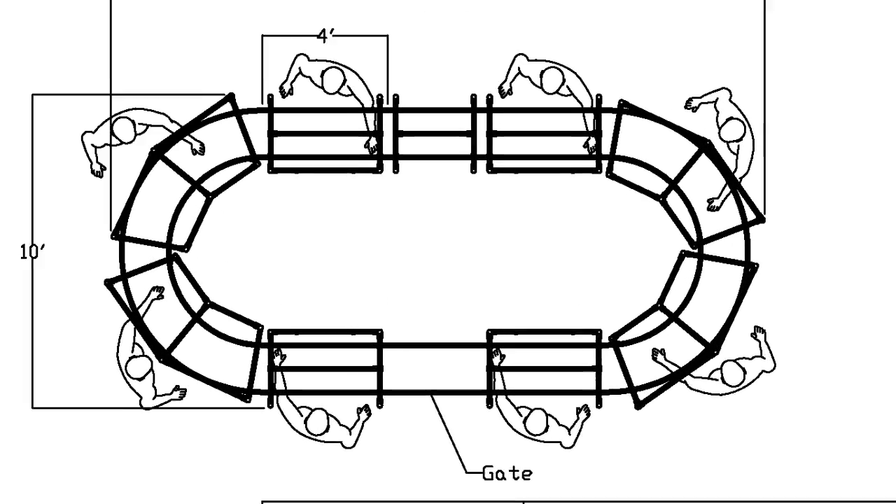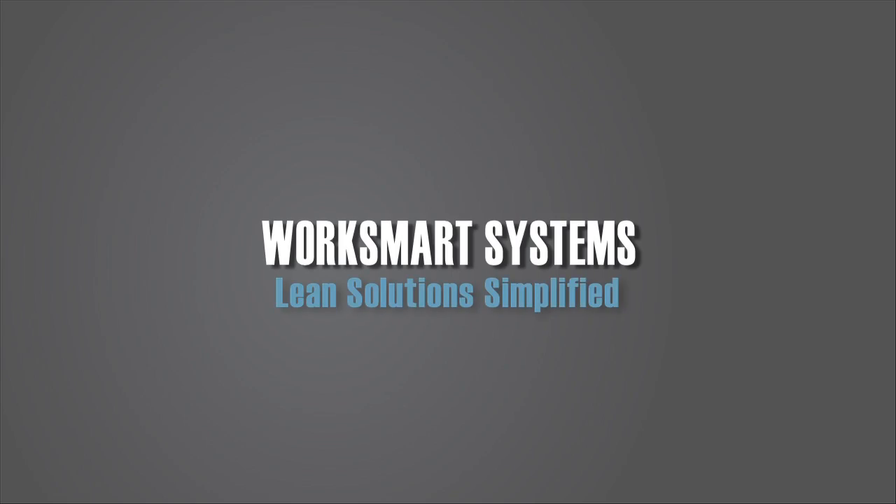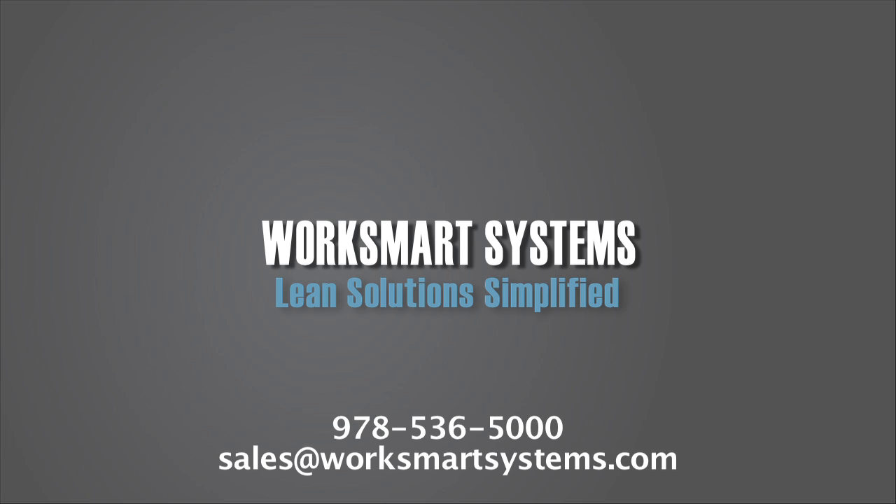With our varied products and CAD concepts, we can quickly provide a map for implementation of your lean initiatives. How can we assist your team? Contact us at sales@WorkSmartSystems.com or call 978-536-5000.